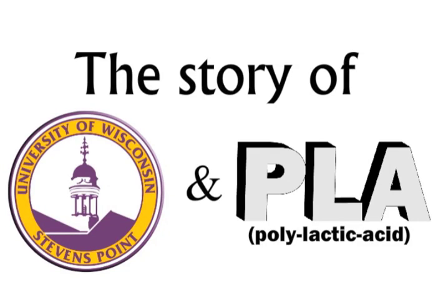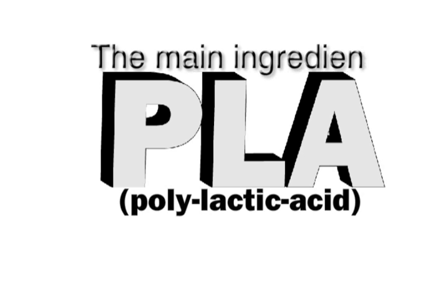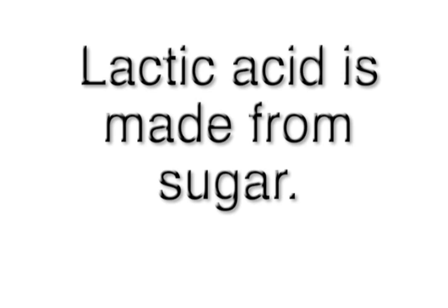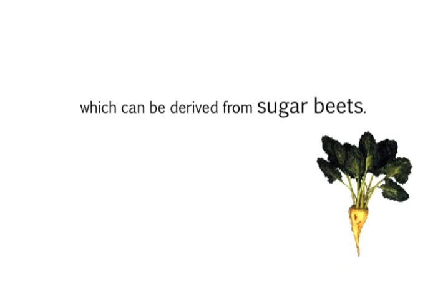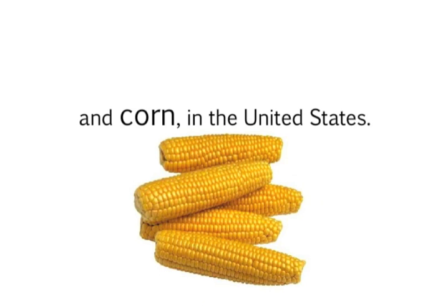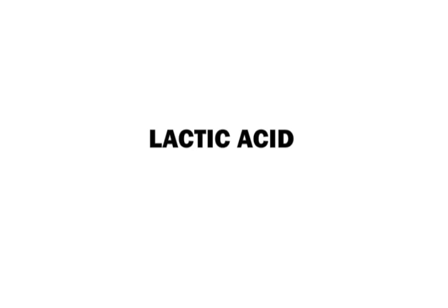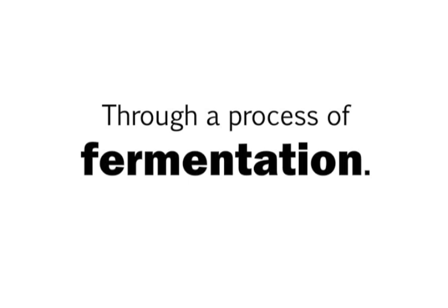The story of UWSP and PLA. The main ingredient in PLA is lactic acid. Lactic acid is made from sugar which can be derived from sugar beets, sugar cane, or wheat and corn in the United States. Microorganisms are used to convert the sugar into lactic acid through a process of fermentation.